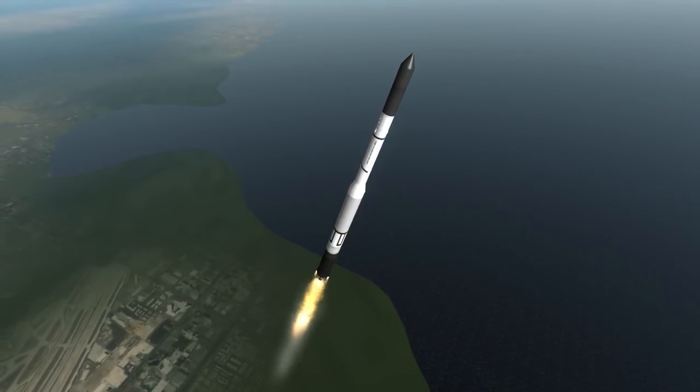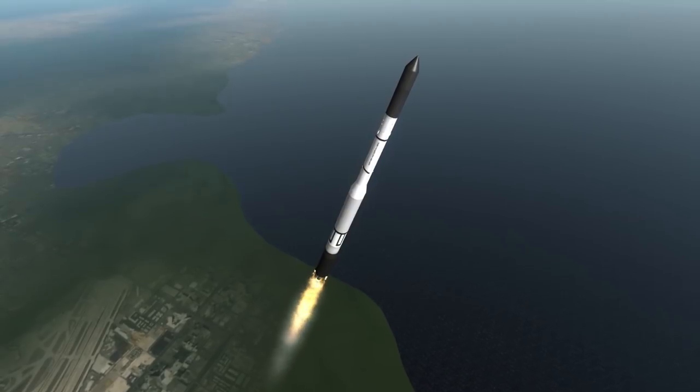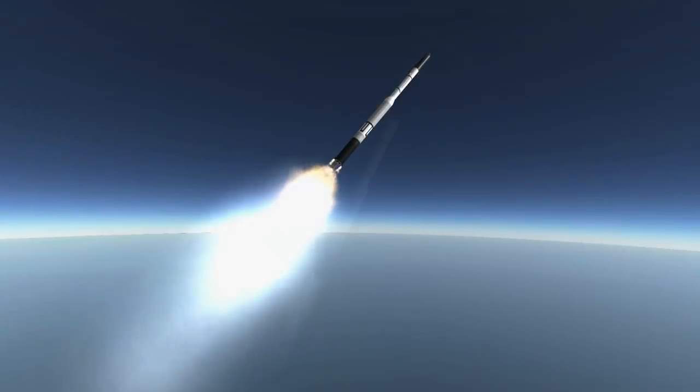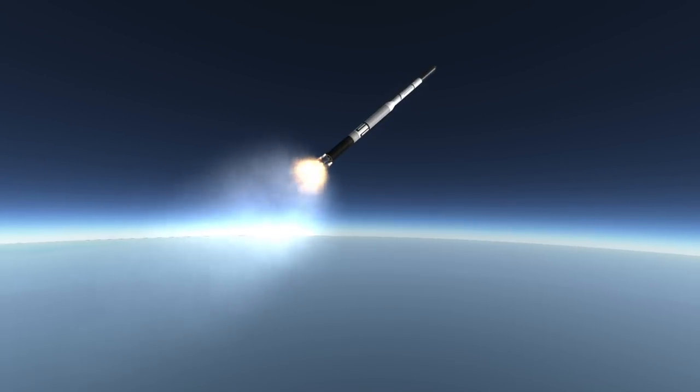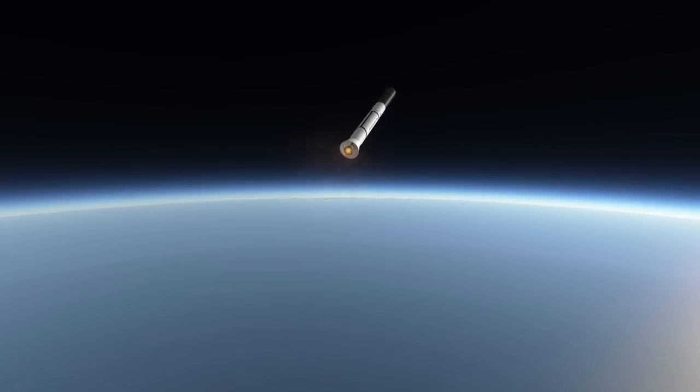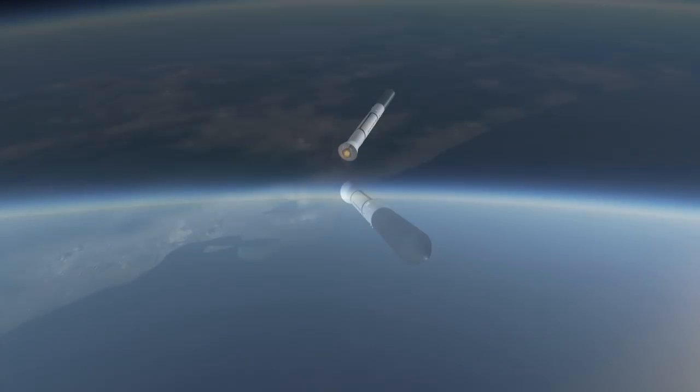The keen-eyed of you will have noticed that the rocket we are watching is not a Thor but is instead a Vanguard rocket. Vanguard had a horrible record of three successes in eleven tries, but it is where the story of the Thor Delta line starts, because the second and third stages of Vanguard get placed on top of a Thor ballistic missile to turn it into an orbital launch vehicle.